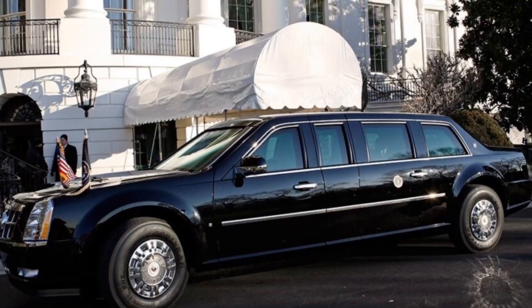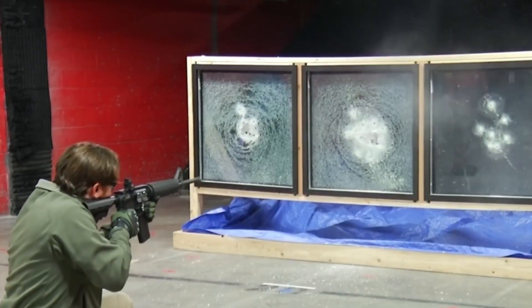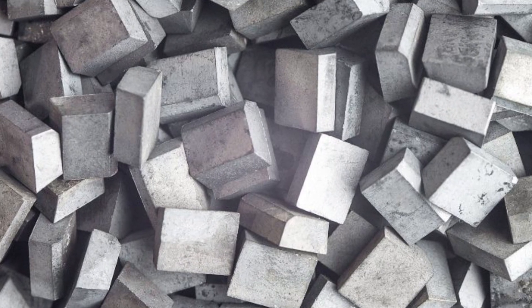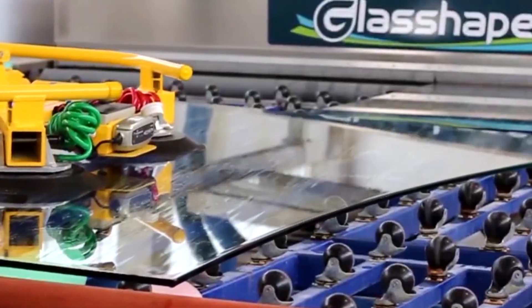From war zones to storefronts, from presidential limos to celebrity homes, bulletproof glass has evolved over a century, transforming from a scientific fluke into a cornerstone of modern security. Contrary to popular belief, true bulletproof glass doesn't exist — no material is completely impervious to all projectiles under all circumstances. That's why industry professionals prefer the term bullet-resistant glass.